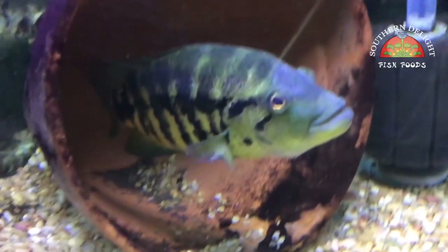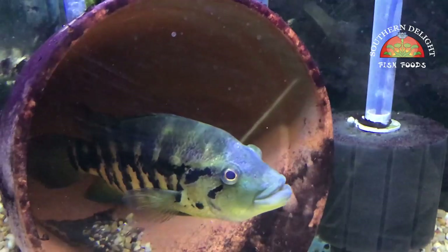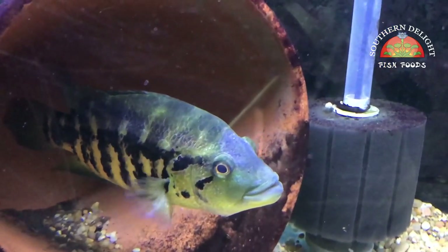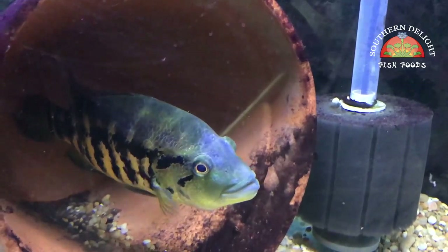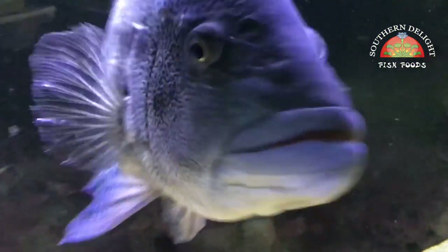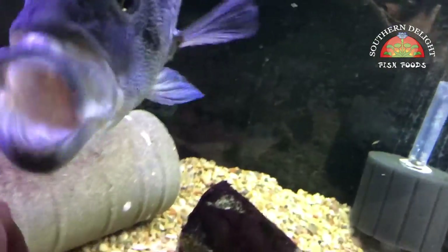They recently spawned — you can see a big pile of wigglers back there, thousands of them as always. She's a little beat up on her face. They were doing a lot of lip-locking before they spawned, and there were a couple of times her whole head was basically in his big mouth. But that's nothing new for this pair.